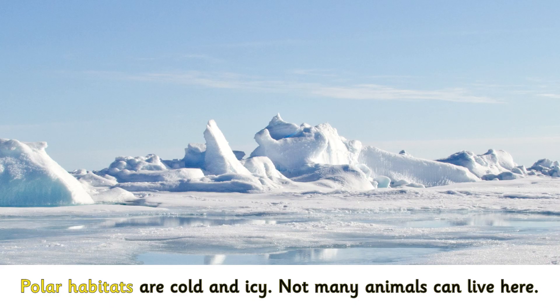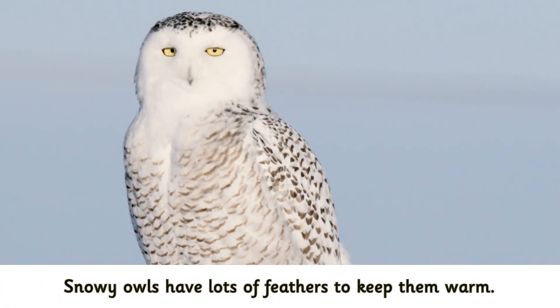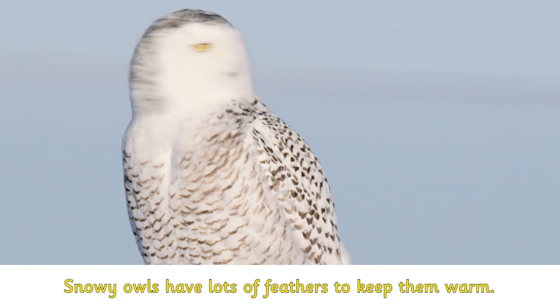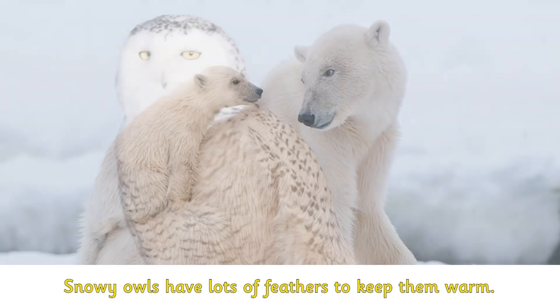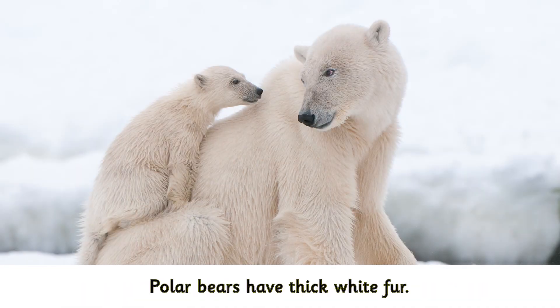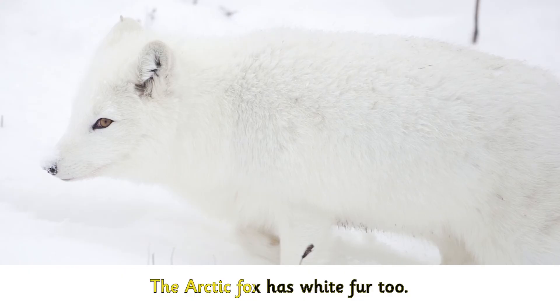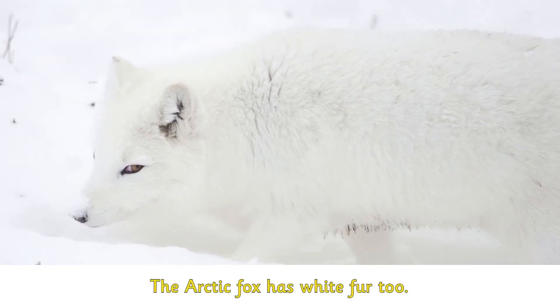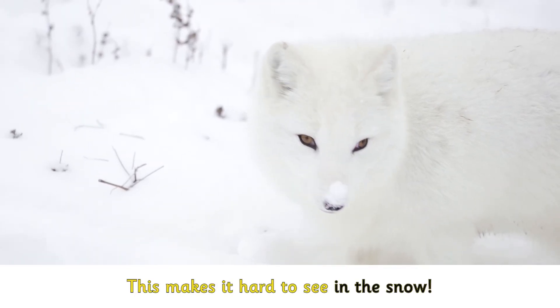Polar habitats are cold and icy. Not many animals can live here. Snowy owls have lots of feathers to keep them warm. Polar bears have thick white fur. The arctic fox has white fur too.